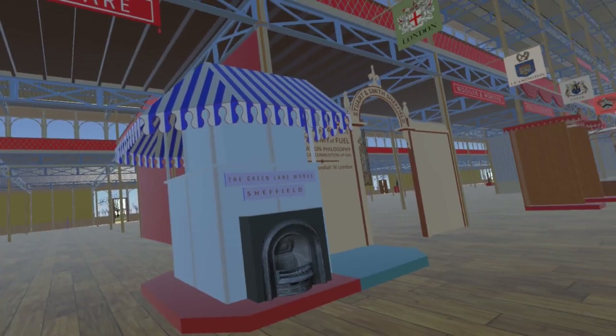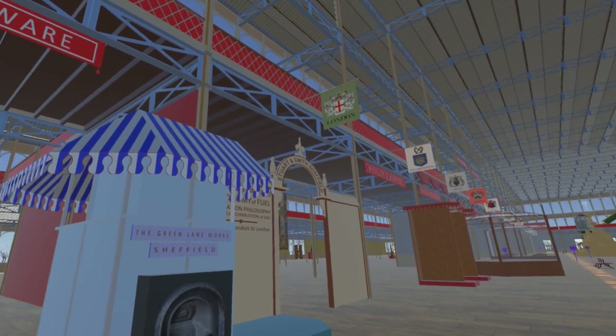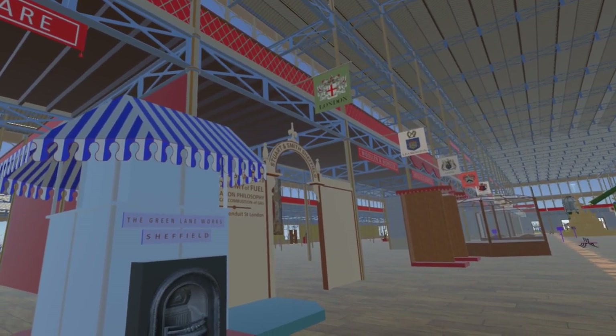Just to the west of this is the rather grand entrance to the stand of Stuart and Smith of Roscoe Place, another manufacturer of stove grates.